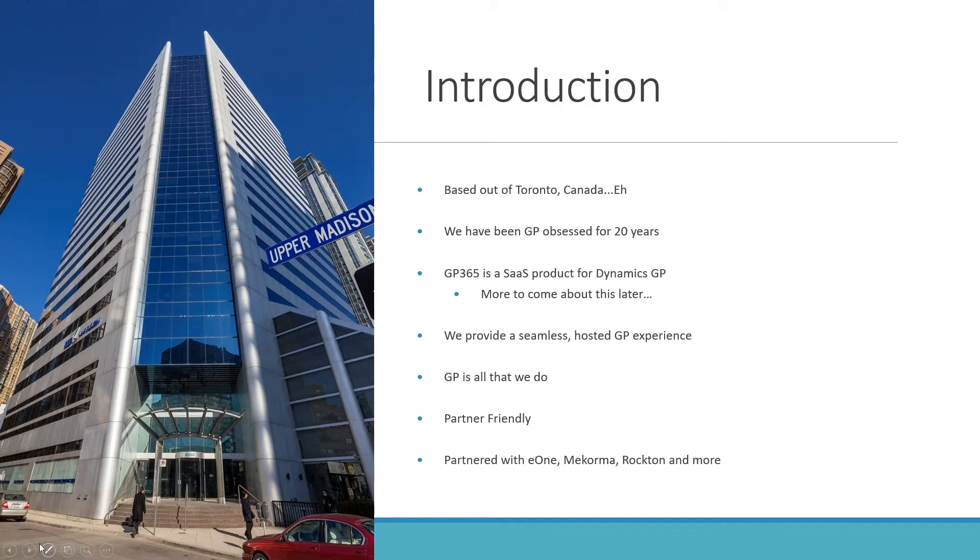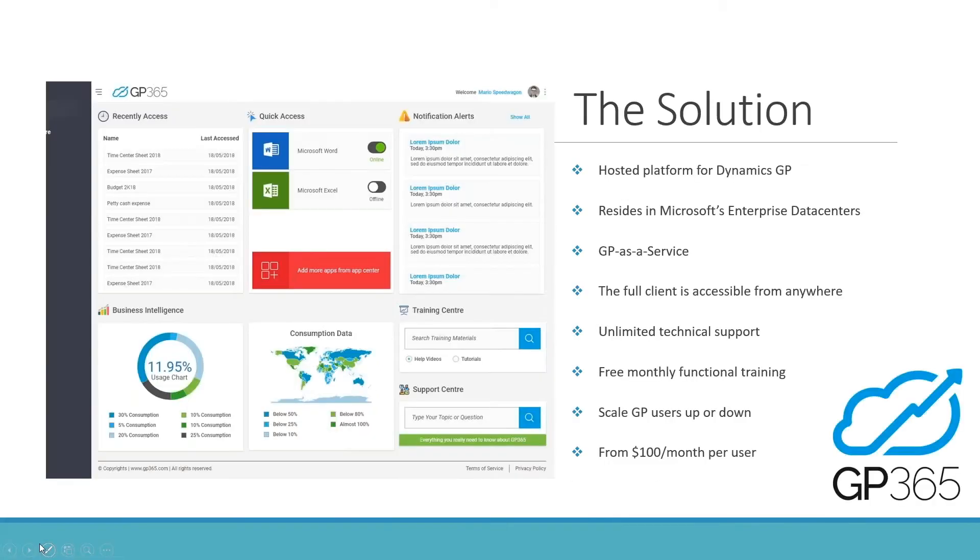We are very partner friendly. If you're a GP partner, we're happy to work with you and help serve your customers on the hosting and platform side, leaving the functional side to you. We also work with a variety of ISV providers like E1, which has great products including SmartList Builder, Smart Connect, and more. McCorma, Rockton, and a whole bunch more.